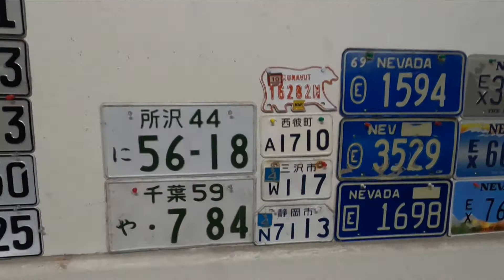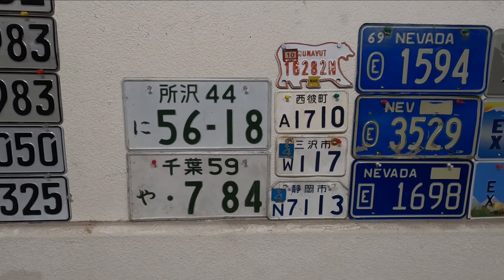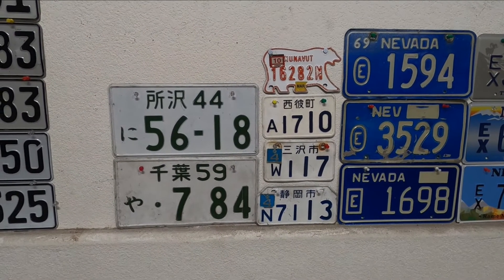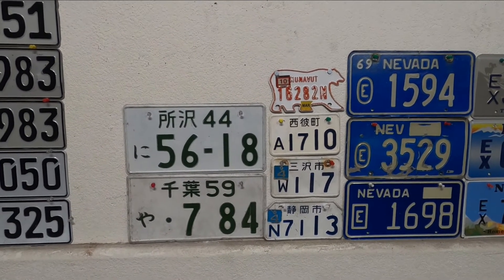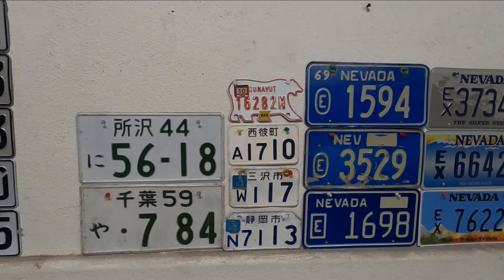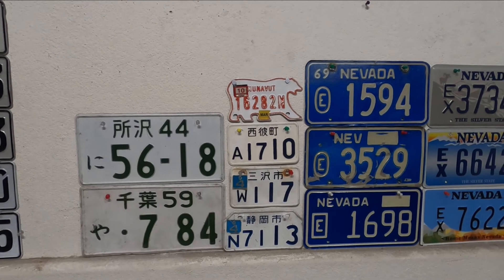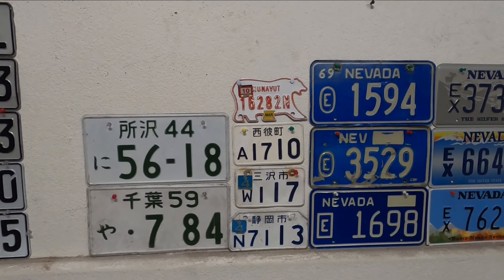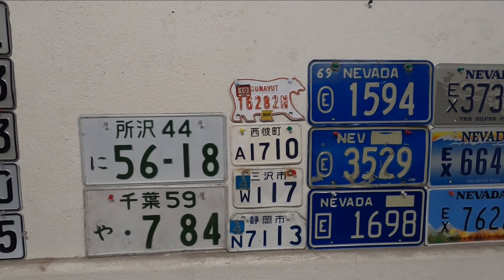Next are Japanese plates. The two large ones are passenger car plates. The three small ones are all for motorcycles under 50cc — they used different sizes and borders for the motorcycle plates depending on how big the motorcycle was. Above those is an ATV plate from Nunavut. From the 1990s until the early 2000s, they had bear-shaped plates — the regular passenger plate was bear-shaped, and this bigger one is for an ATV.